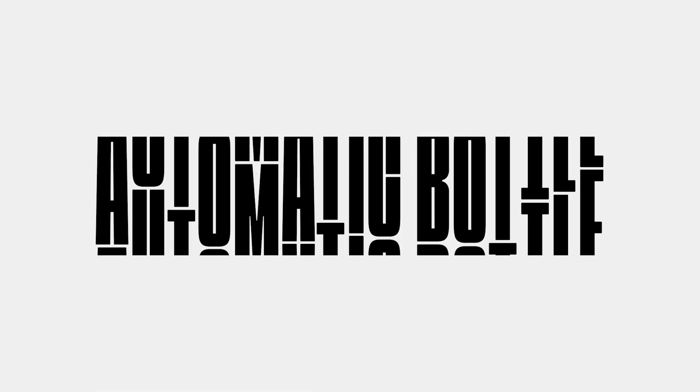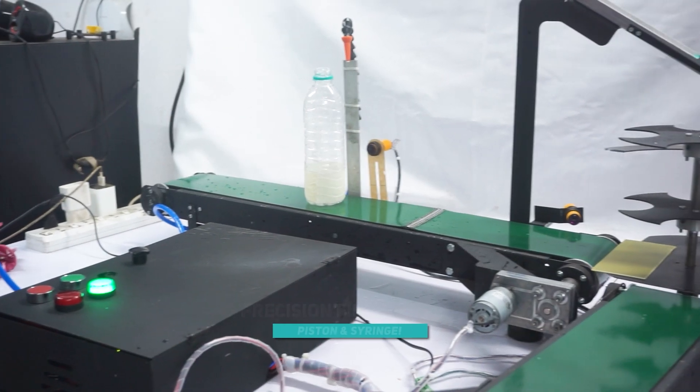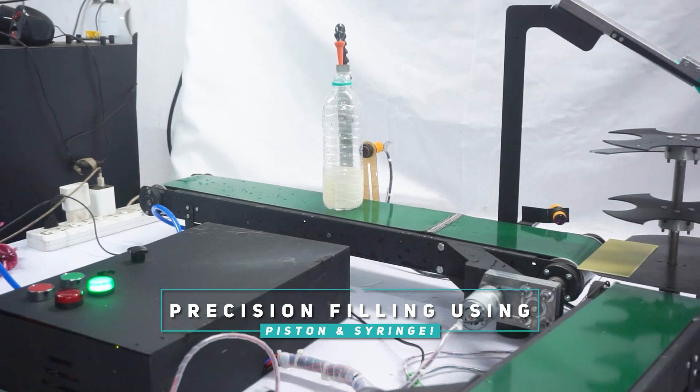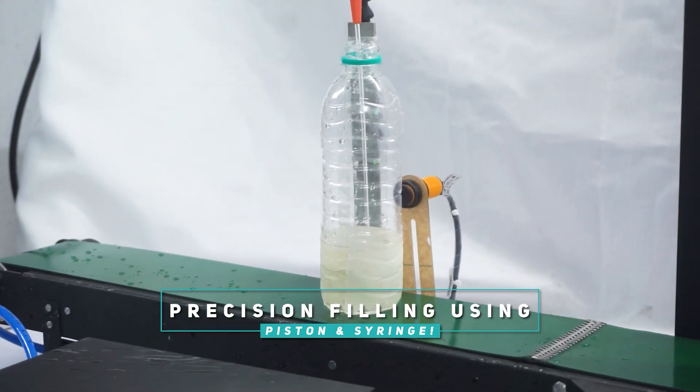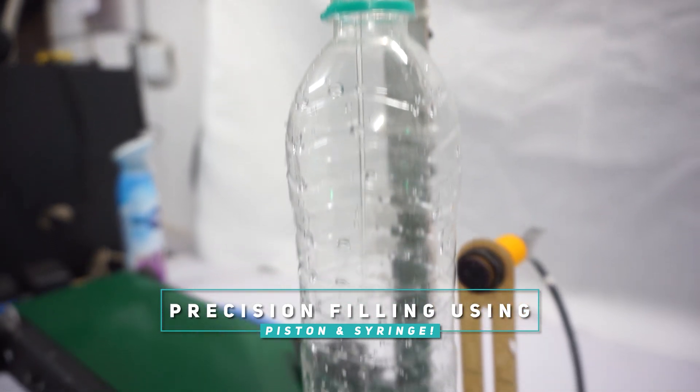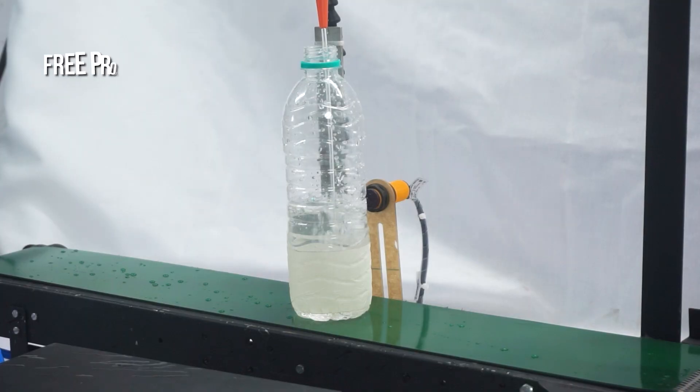At number 7 we have an automatic bottle filling and capping machine. Bottles are pushed forward for filling using a syringe and piston arrangement, using a conveyor belt, and a motorized device is used to cap them. It is an excellent example of automation in the packaging sector because everything is managed by a PLC.